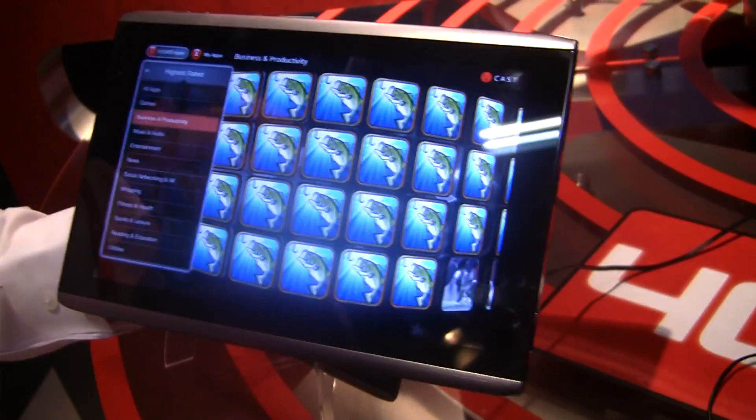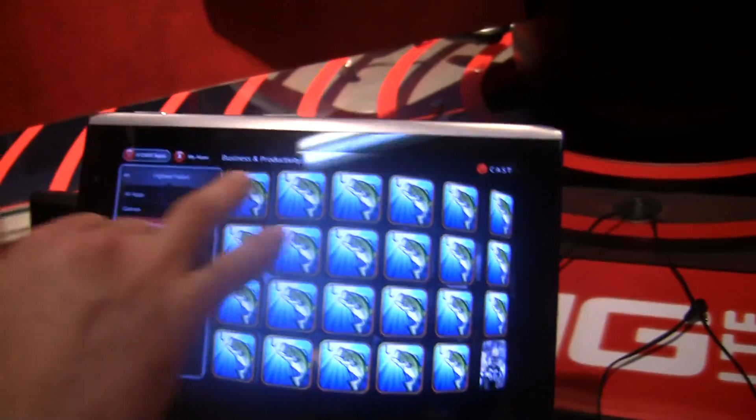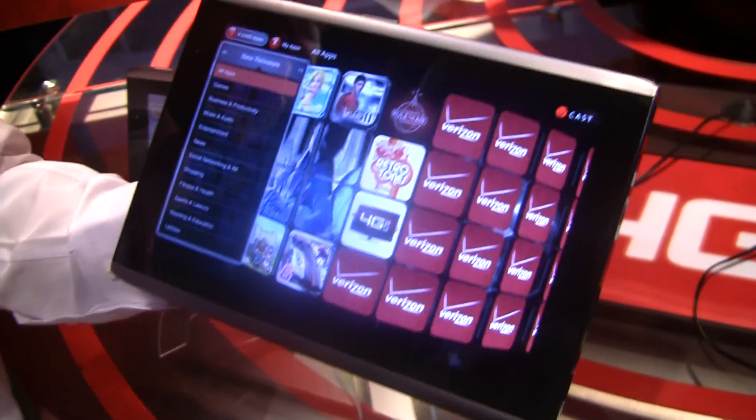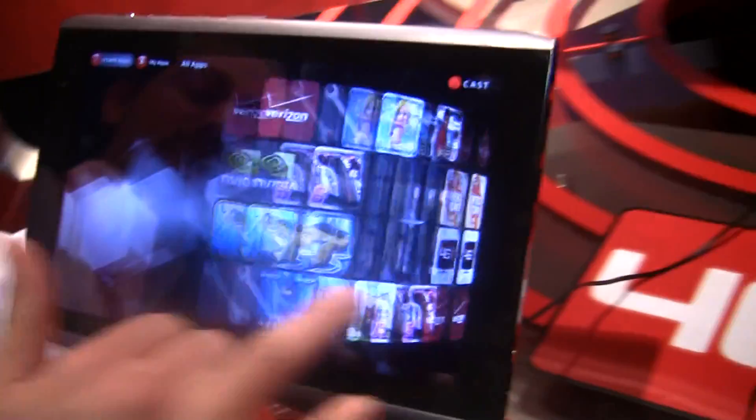So is this only apps, or can you get video and music on this store too? At this point, this is an application store. Verizon has things like Vcast Tones and Vcast — they have other stores which provide ringtones and music and things along those lines. This is simply an application store.